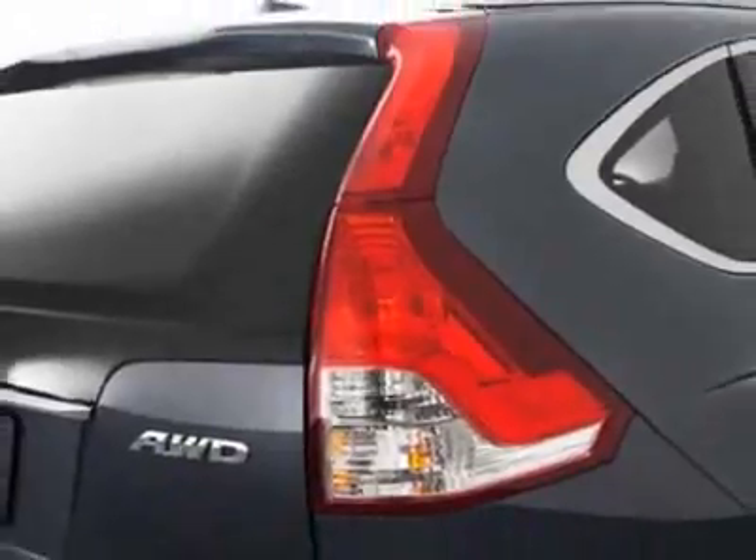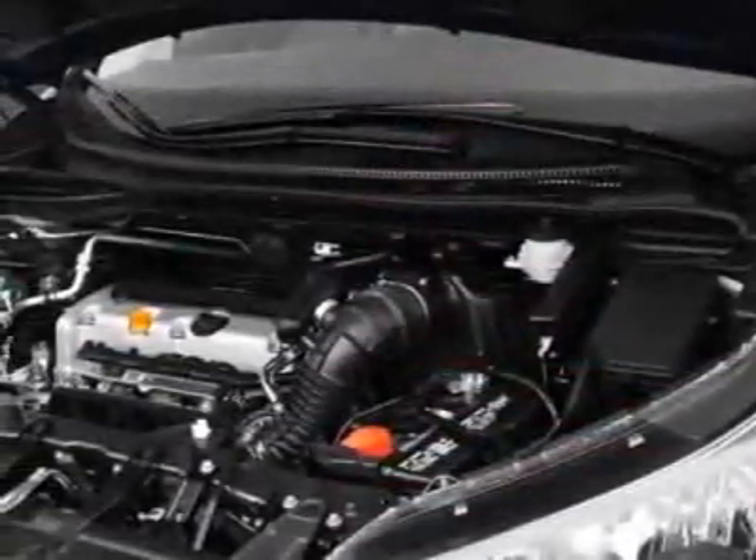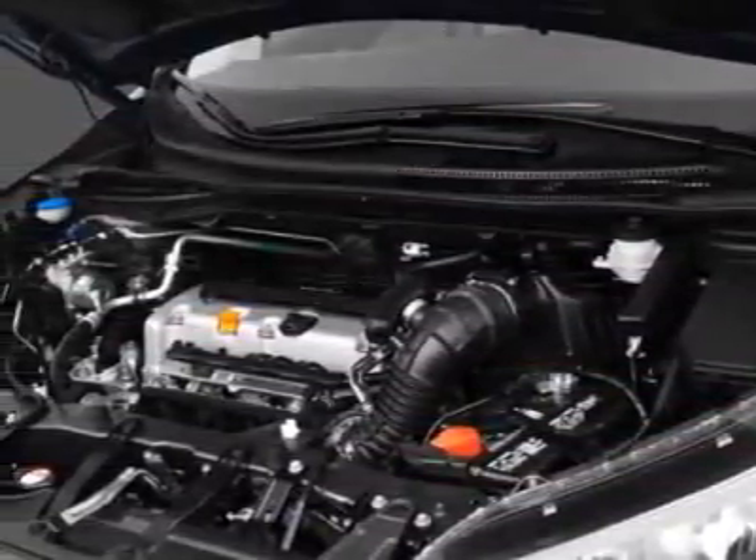This CR-V boasts a 2.4 liter engine and has an unspecified transmission.